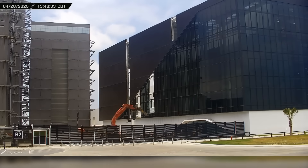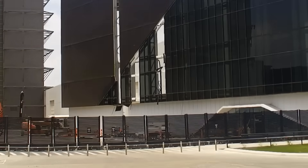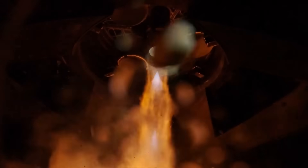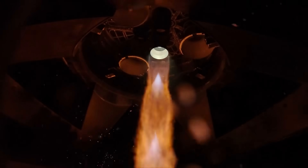This week at Starbase, as demolition continues at the build site to make way for the new Gigabay, teams were hard at work putting the finishing touches on the Pad B launch mount, and Ship 35 performs a couple of static fire tests at the Massey outpost. Now let's dig into this week's update.